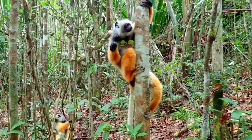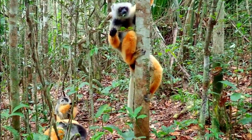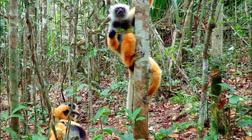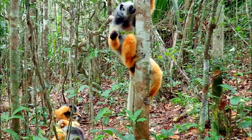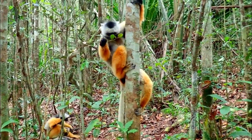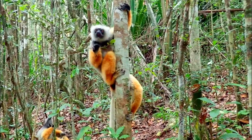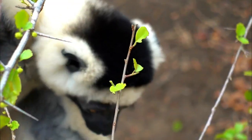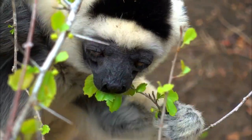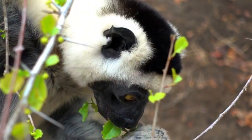Number 4, Behavior: Sifakas are known for their unique mode of locomotion called vertical clinging and leaping. This means they use powerful hind limbs to leap between tree trunks and branches. On the ground, they move using a sideways hopping motion, which is quite distinct from the typical quadrupedal movement of other primates.